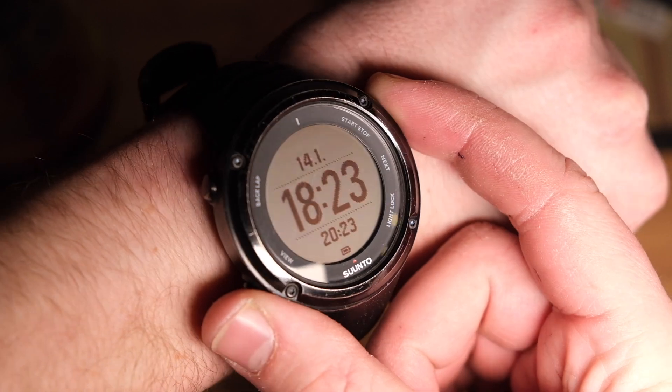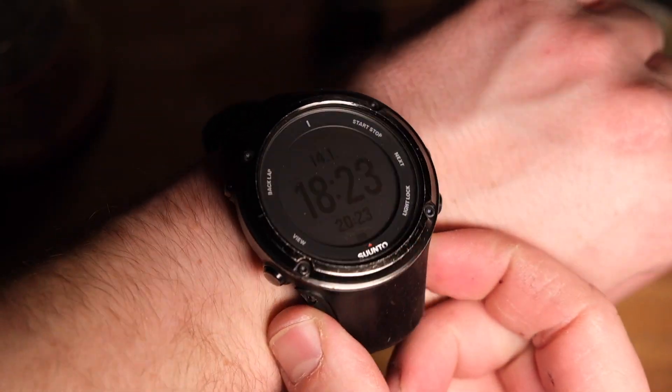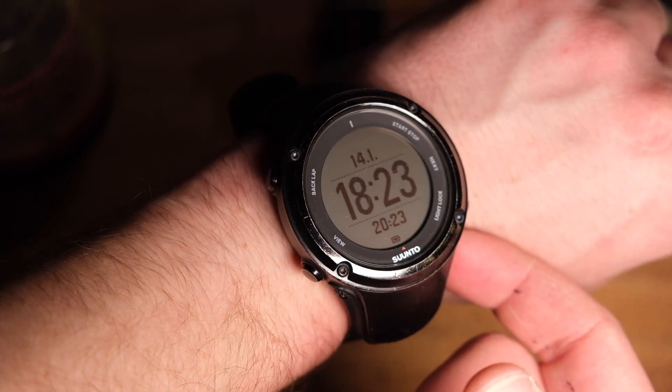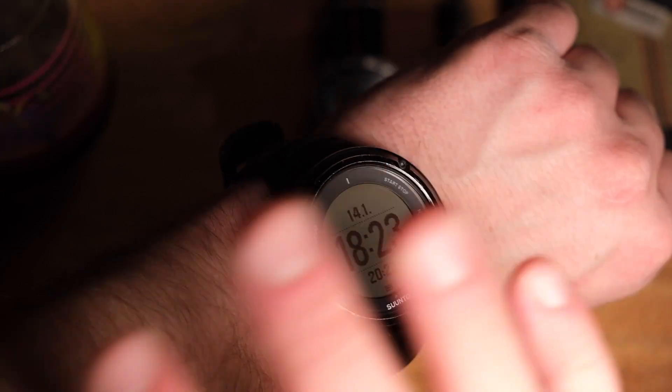Something else I like to carry watch-wise is this Suunto Ambit 2. This has been a really awesome watch. I generally use it to track all my workouts, but in a pinch it has also worked as a tracking device for land searches. I can pull all my GPS data off of it and input it into our tracking application so we can put it on a map.